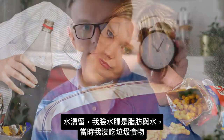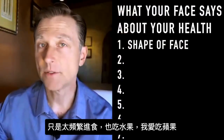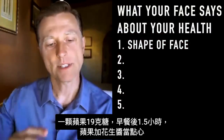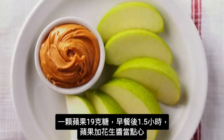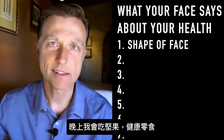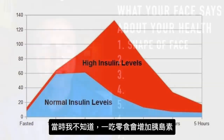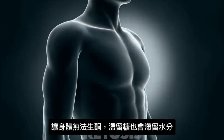Before keto, I wasn't necessarily eating terrible junk foods — I was just eating too frequently. I was definitely eating things that were not on the menu, like fruit, specifically apples. One apple is 19 grams of sugar. After breakfast, about an hour and a half later, I would spread peanut butter on an apple as a snack. At night I would graze on nuts — the healthy snack. Little did I know, every time I ate any food I was spiking insulin over and over. I had three meals and three snacks — six spikes of insulin — which kept my body from going into ketosis.